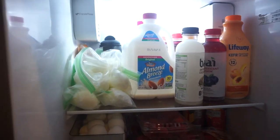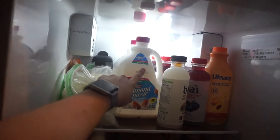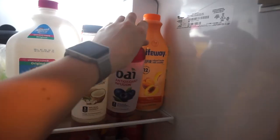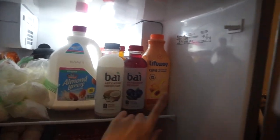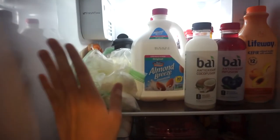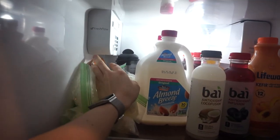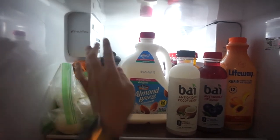Now we're getting into the top shelf. I have almond milk, with another one back there because this one's about to run out. A lot of these Bai drinks — Chuck loves them, so they're in here for him. Back here we have some fruit and nut mix from Sargento. Then we have some probiotic drink that Chuck drinks, a bunch of hard boiled eggs because Chuck loves those for lunch, these chicken tikka masala packets from Costco — they're really good — and then I have a homemade balsamic dressing back there.